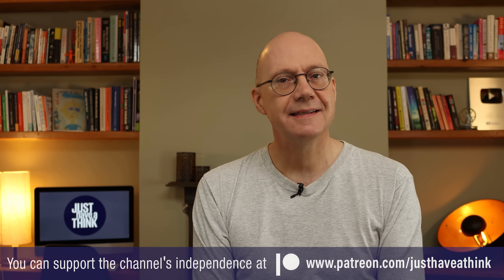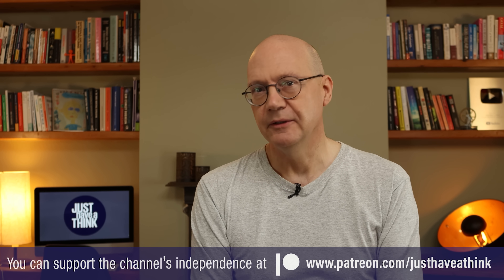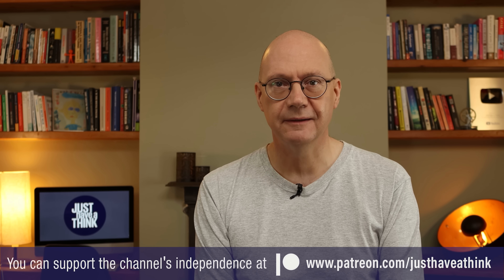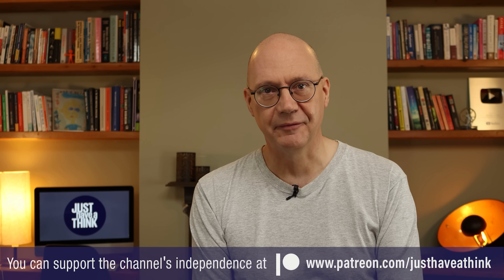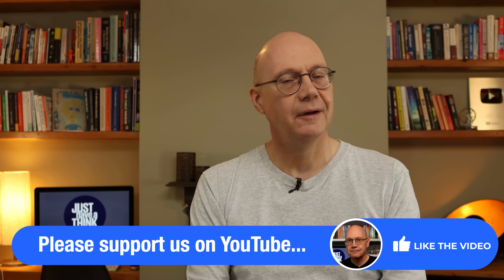So there we are then — no doubt you've got your own views on solutions like these, and maybe even direct experience working with them that you can share. As usual, the place to leave your thoughts is in the comments section below. Thanks as always to our fantastic Patreon supporters who keep all these videos independent and completely free of ads and sponsorship messages. If you find the content useful and you'd like to support the weekly work on the channel, pop over to patreon.com/justhavetothink. And of course you can support us right here on YouTube for free by subscribing and hitting the like button. Thanks very much for watching, have a great week, and remember to just have a think.